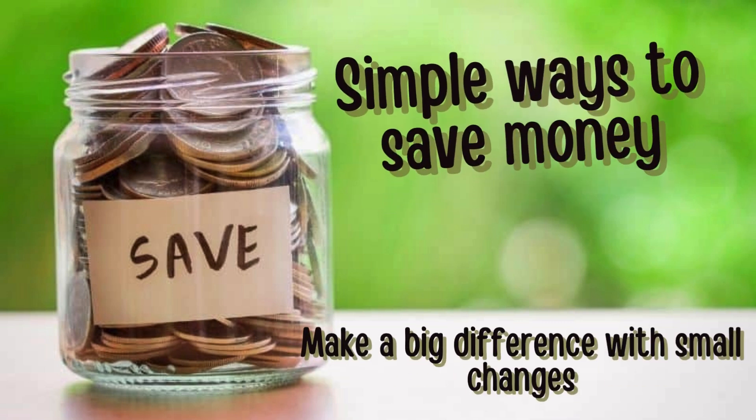Find out how to save money every day and make a savings plan to stay on track.